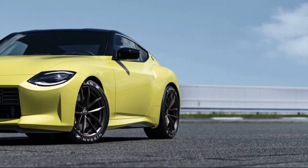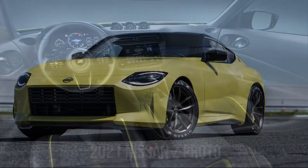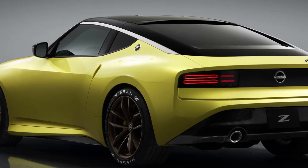Hello guys! The Nissan Z-Proto has been revealed with a twin-turbo 3.0-liter inline-6 and a 6-speed manual. The new model should go on sale in 2021.